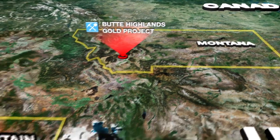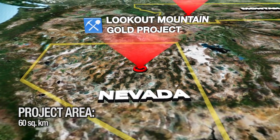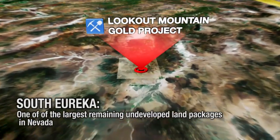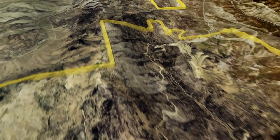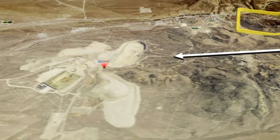The Lookout Mountain Project is the most advanced project within the 60 square kilometer South Eureka Land Package — one of the largest remaining undeveloped land packages in Nevada. Its main mineralized trend is just 6.4 kilometers from Barrick Gold's 2 million ounce-plus Ruby Hill Mine.